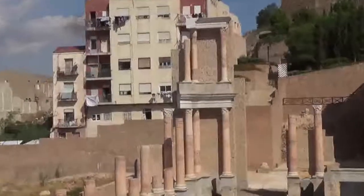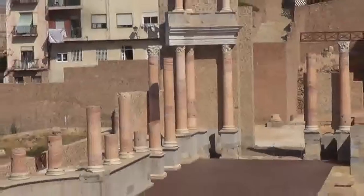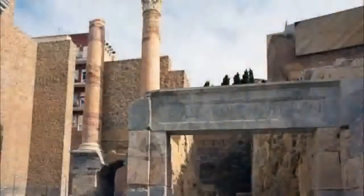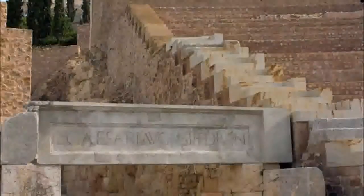Oh my gosh. Wow. The column. There's not much more I can say after that, but leave you to continue looking around the theatre.